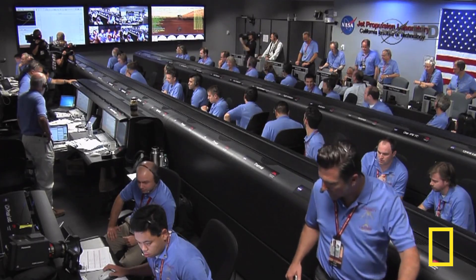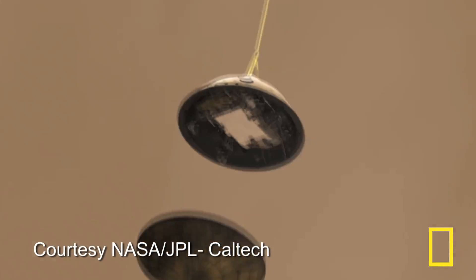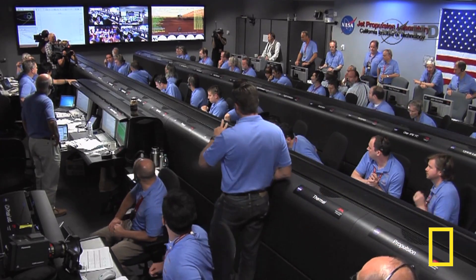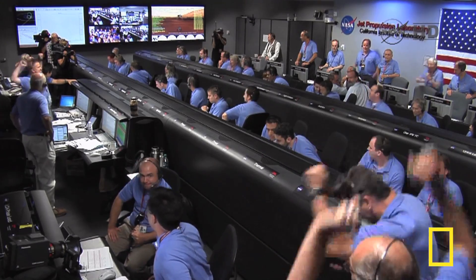Capping a 36-week voyage from Earth to Mars, the Curiosity spacecraft landing was one of the most complicated ever attempted. The NASA-named Seven Minutes of Terror passed without disappointment. Touchdown confirmed. We're safe on Mars.